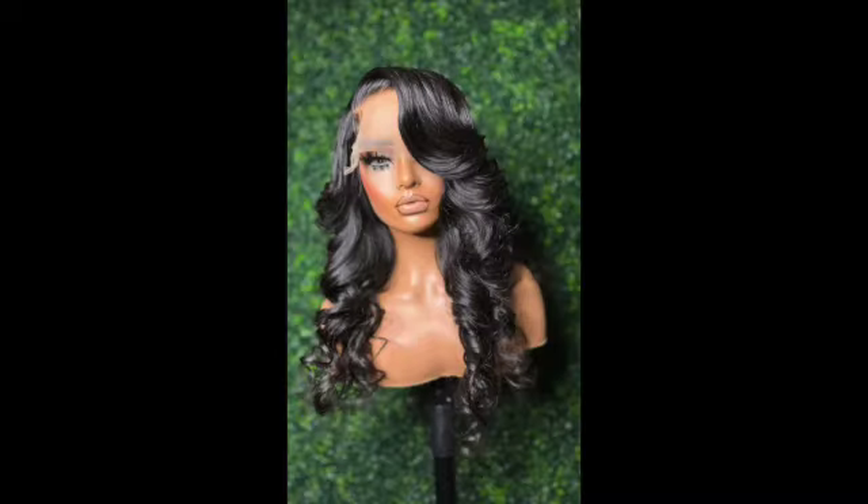The wig I got was called Jalisa — it's one of her best sellers. It's 24 inches, raw Indian bundles with a five by five transparent lace deep side part. The company is also called Goddess Hair Company. The wig came with some flyers, a thank-you card, and more of her information where you can find her on social media.